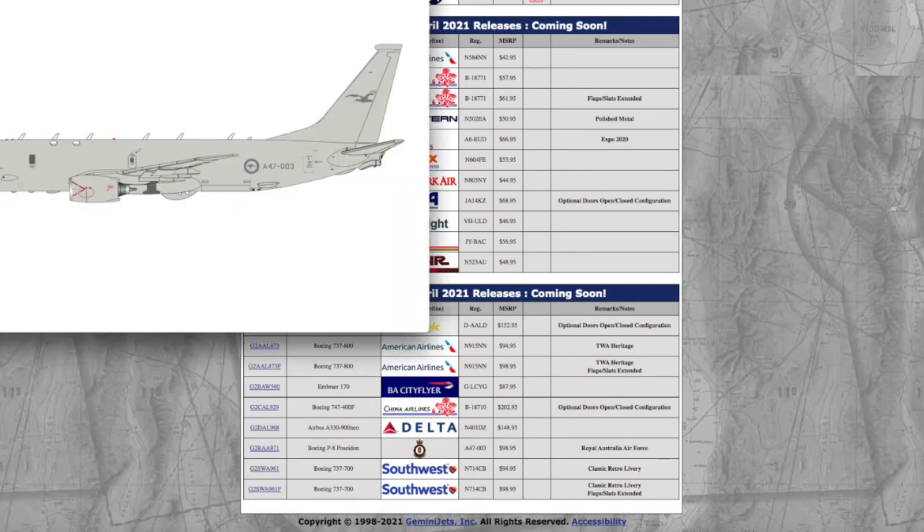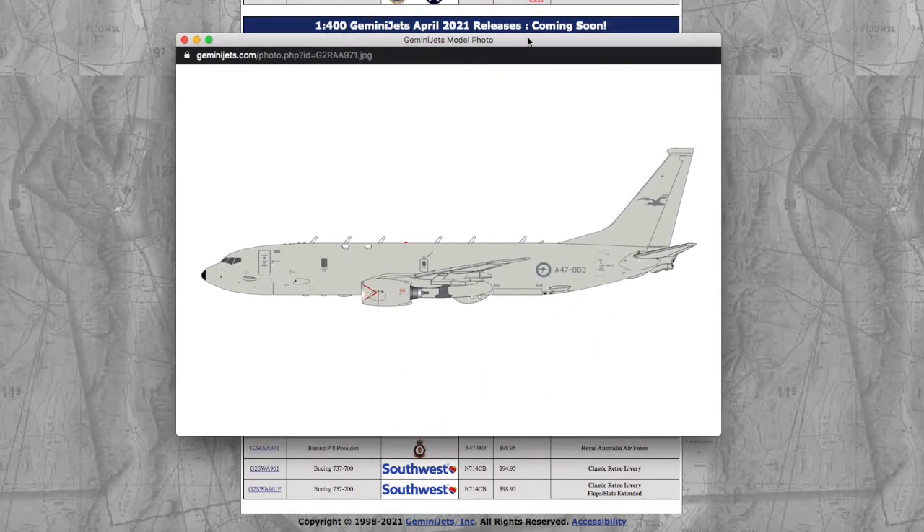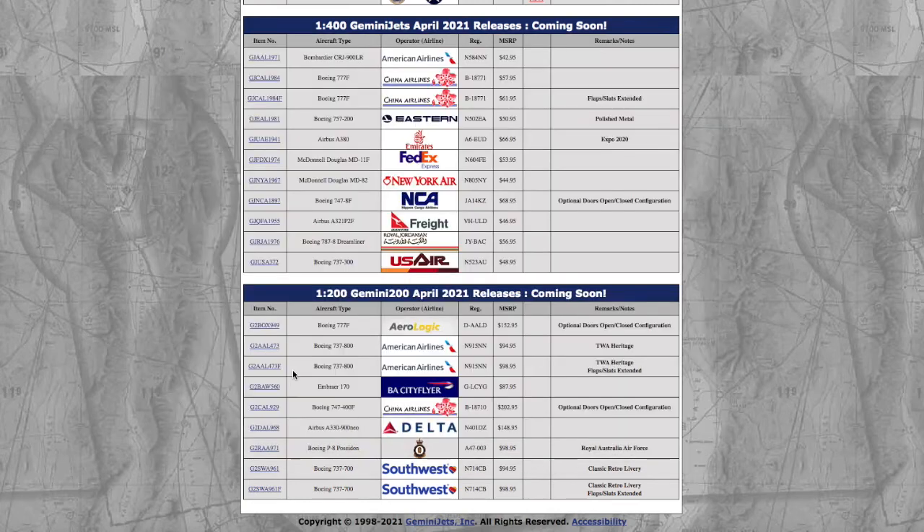Moving on, we have a Boeing P-8 Poseidon operated by the Australian Air Force — you can see there's a kangaroo on it; they kind of copied the RAF emblem except with a kangaroo in the middle. It's a typical Gemini 1:200. Registration is A47-003. It's $98.95 — Gemini keep hiking their prices, because that's what they like to do.